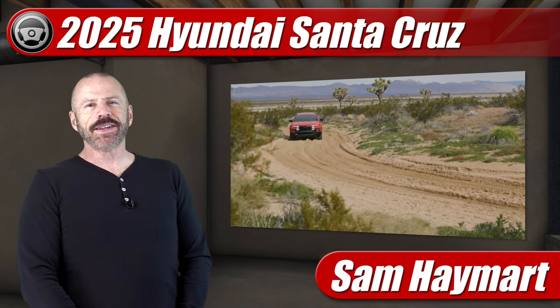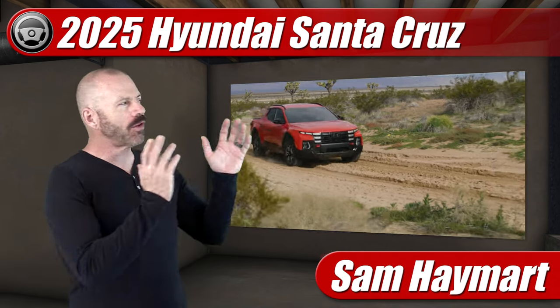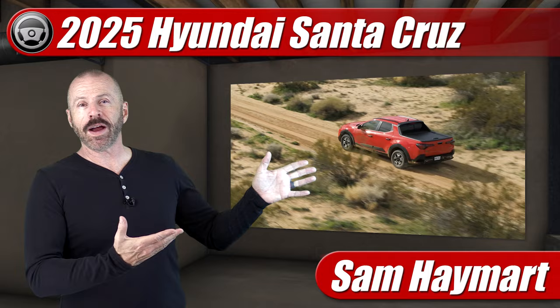Hey, my good friend, Sam Hamart with Test Driven TV. The popular and sporty Hyundai Santa Cruz Compact Crossover Pickup has just gotten its first refresh, and it made its debut just this week at the New York Auto Show.